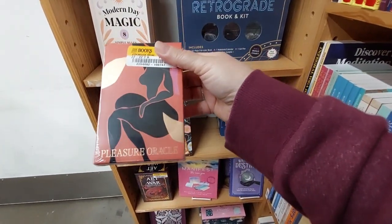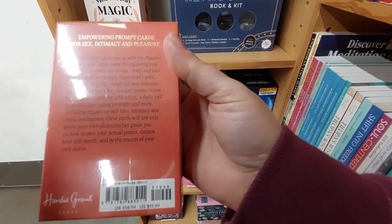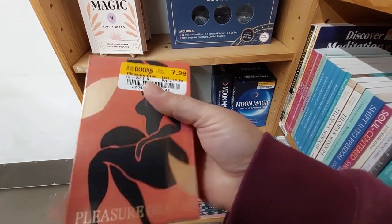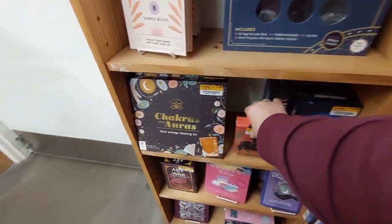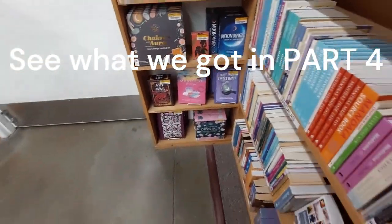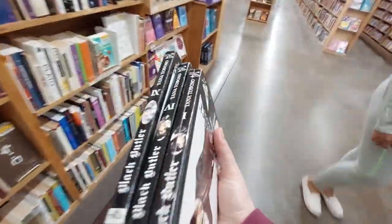Pleasure oracle — empowering prompt cards for sex, intimacy, and pleasure. Well, there you go — put that right back. Not a total loss though, I got three black feathers.